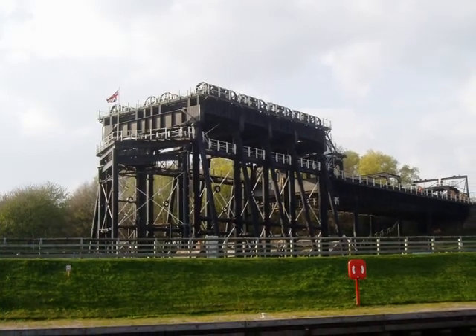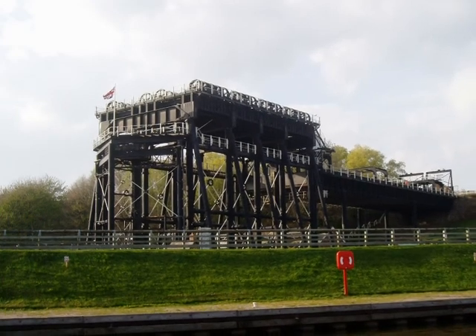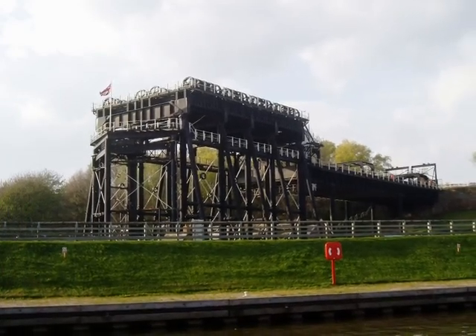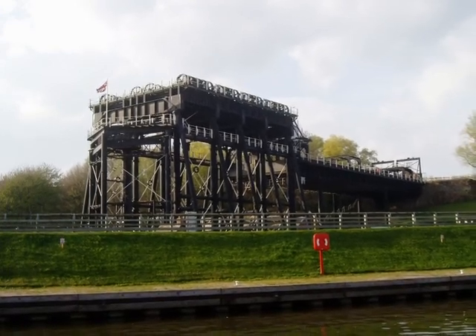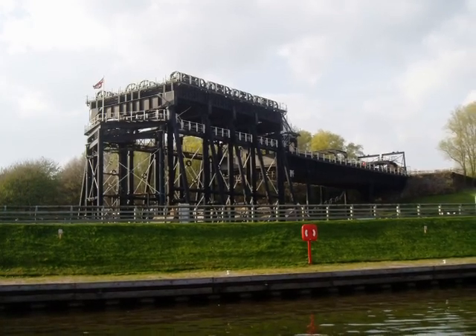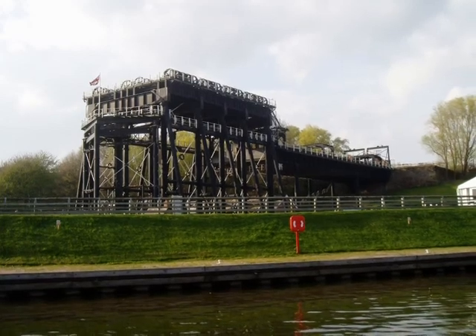Here's a little bit of information about the lift. It was built in 1875 and was used for over a hundred years until it was closed because of corrosion in 1983. It was reopened to boat traffic in March of 2002. Pat and I were one of the first private boaters to go down on narrowboat Ursula.